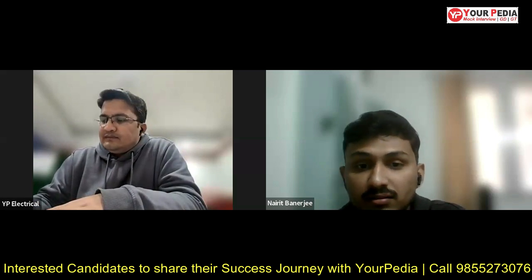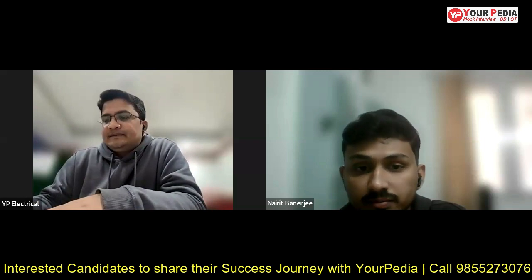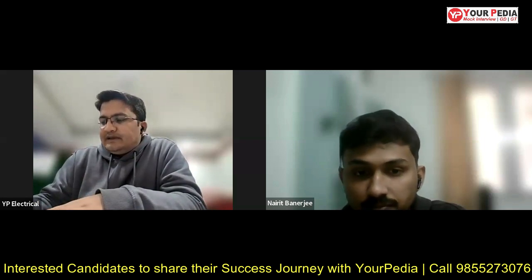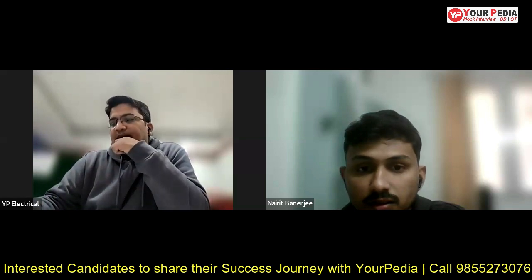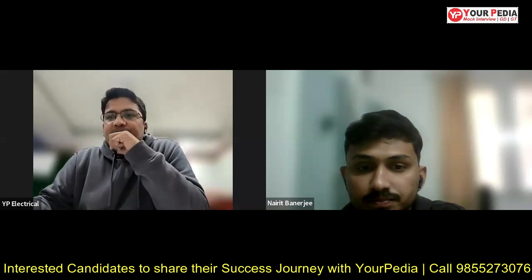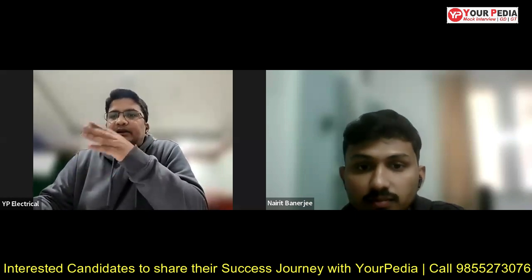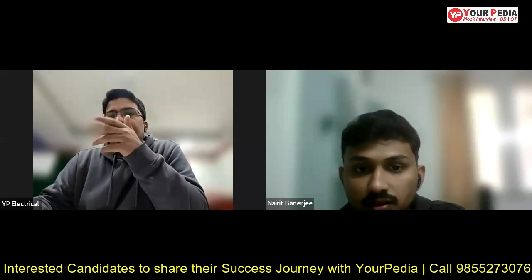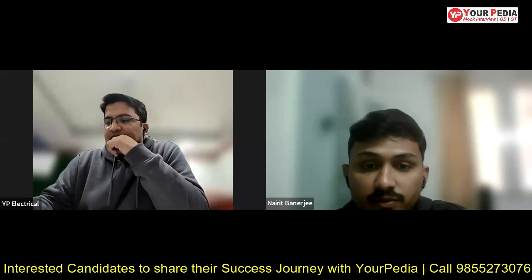What was your GATE score? My GATE score was around 510 in general category. You mentioned you are pursuing MS by Research in Photonic Science Engineering. As per my information, in IIT Kanpur there are two categories — Photonics separately and one under the Electrical department. I am in the separate Photonics department.